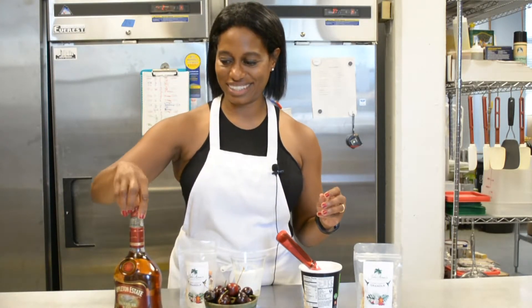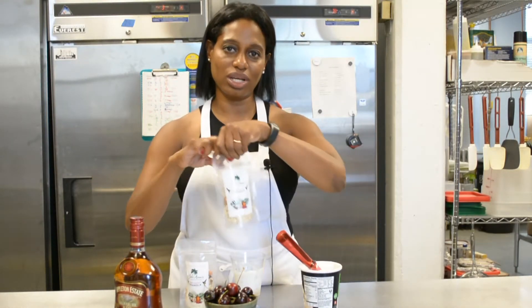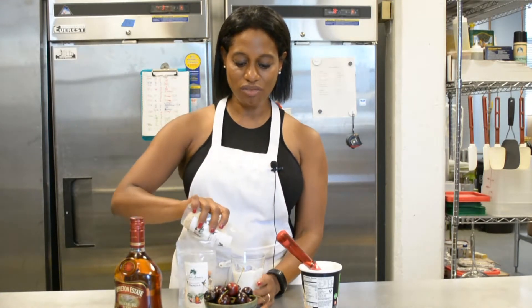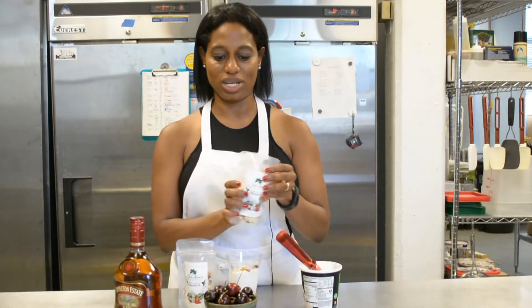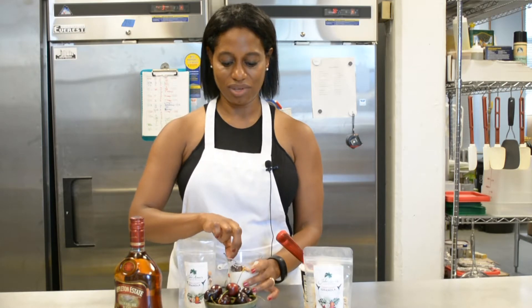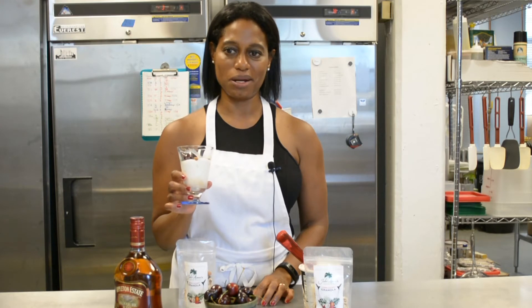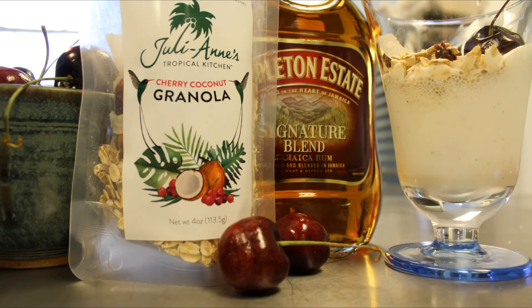It smells so good. And we top off with our cherry coconut granola, which sort of reminds me of our Jamaican rum and raisin. And here we have a delicious summer ice cream inspired by Jamaica and Italy. And here we go. Thank you.